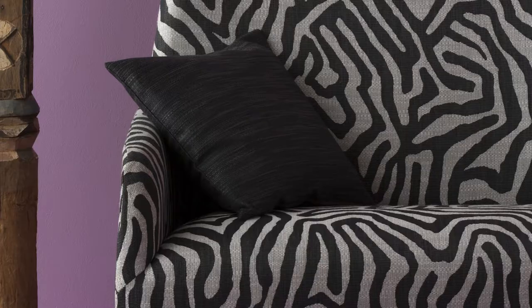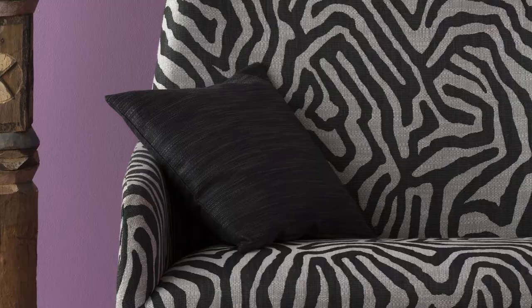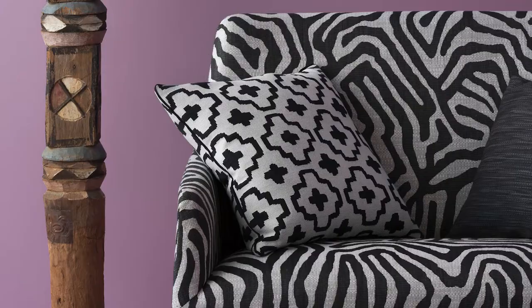The bold Zebrae is a modern take on the perennial zebra skin. The large, dramatic repeat is woven in subtle and contrasting colours, including the classic black and white combination, and coordinates with our new upholstery plain, Serengeti.